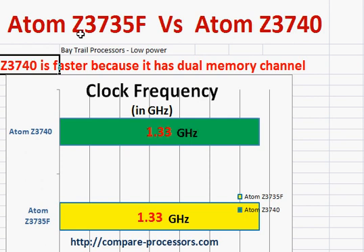What that means is that the speed of transfer between the processor and memory is twice as high, and that's where the Z3740 gets its performance benefit from.